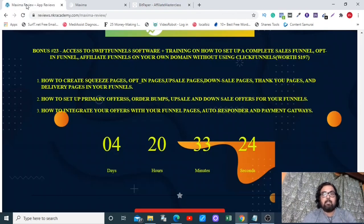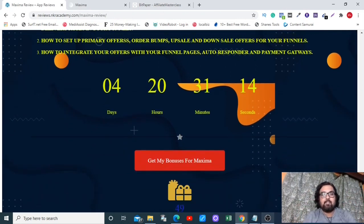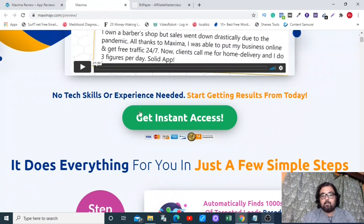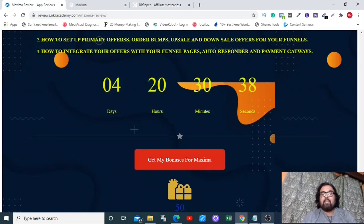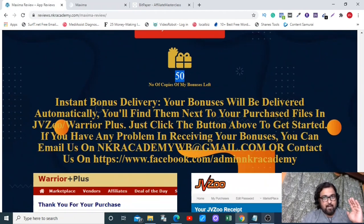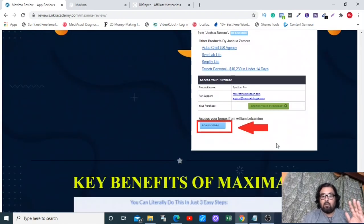If you want to check out each and every bonus, go to the description link of this video and click the link to my bonus page. From there you can find all the info on my bonuses. If you like Maxima with all my bonuses, click any of the red buttons to get to the sales page. Remember to do so before the countdown timer hits zero, because once it does, my bonuses expire — I have a very limited quantity of them as they are very premium.